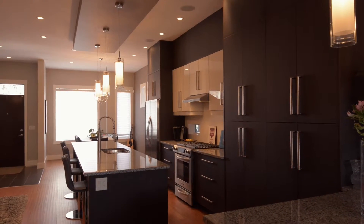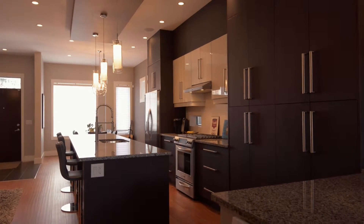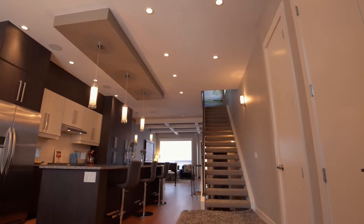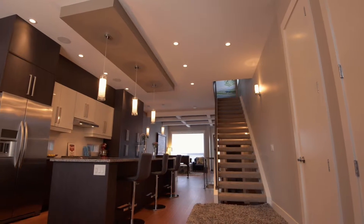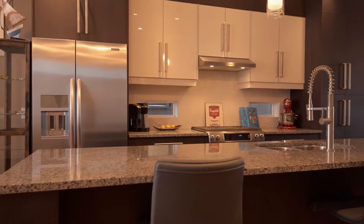Slick, contemporary design and a vast number of upgrades in this completely detached home in Highland Park. The main floor plan has soaring 10-foot ceilings and features a great open-concept floor plan with hand-scraped, wide-planked oak floors. The large kitchen has a massive granite island.